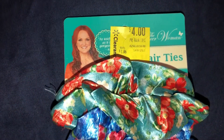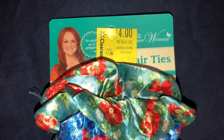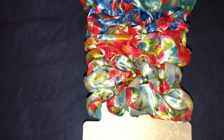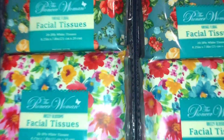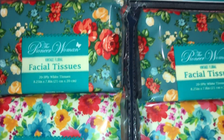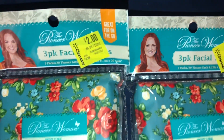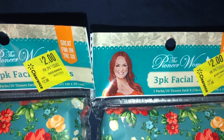All the fun stuff! These scrunchies were $4 — I love them from the Pioneer Woman. I also got two packages of the facial tissues. These are so pretty, I am loving them. They were amazing and $2 a piece.